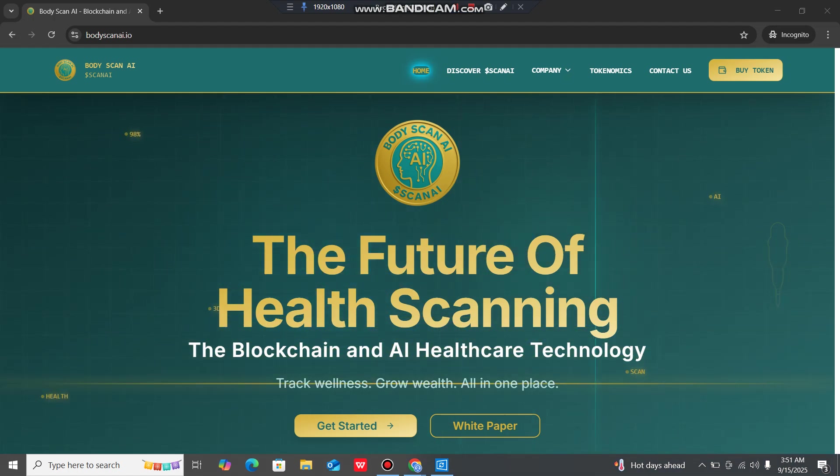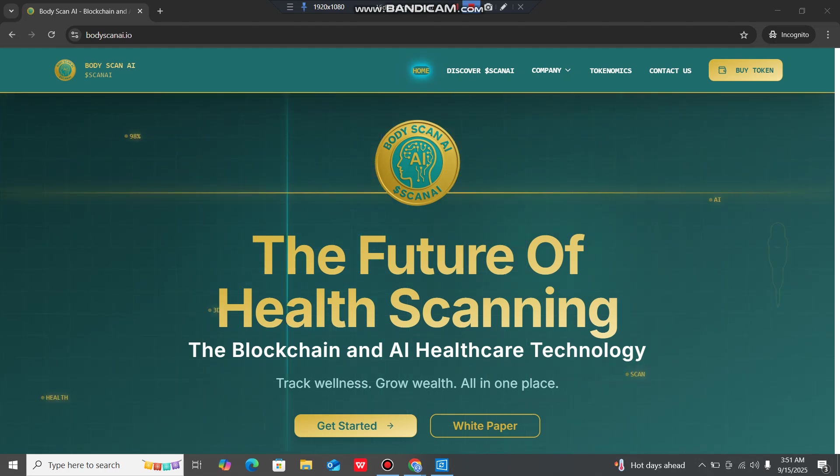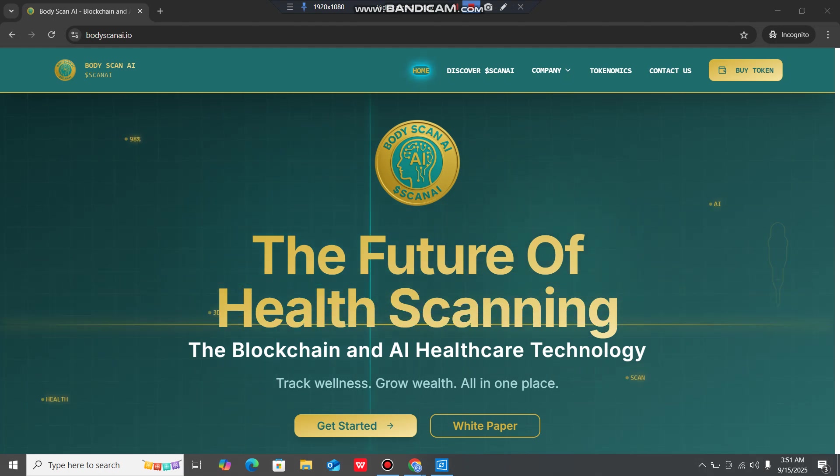Welcome back to Cryptorium, your ultimate hub for all things crypto, blockchains, web3, NFTs and hidden gems in the digital finance world. Whether you are a beginner or seasoned investor, this channel brings you honest insights, deep dives, project breakdowns and trend analysis to help you stay ahead in the ever-evolving crypto space. Hit that subscribe button and join the Cryptorium family today.